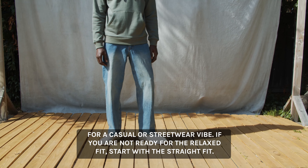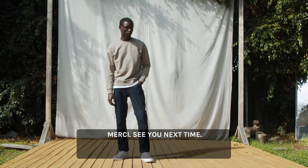If you're not ready for the relaxed fit, start with a straight fit. Merci, see you next time.